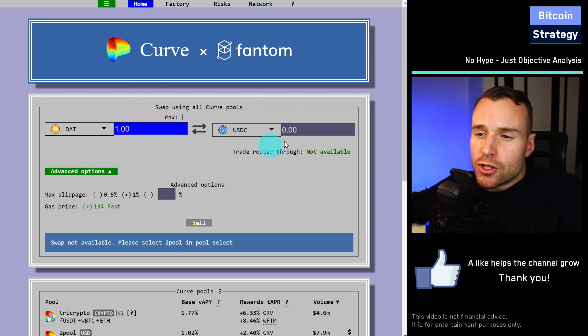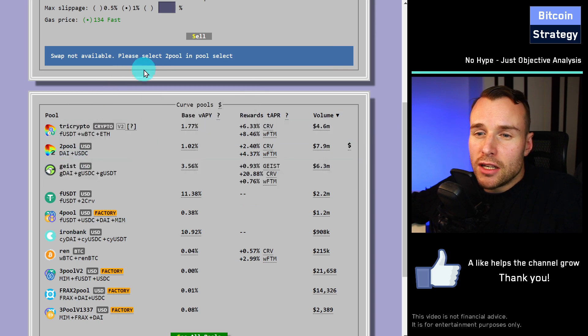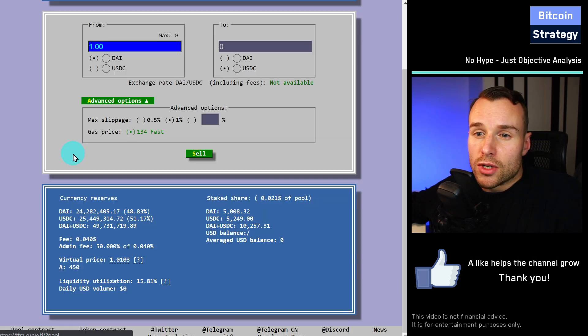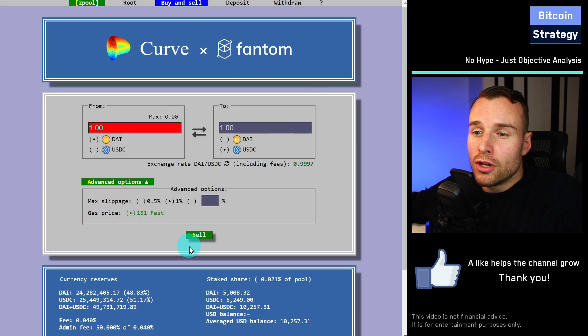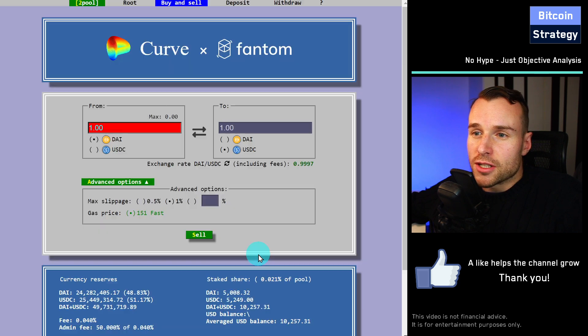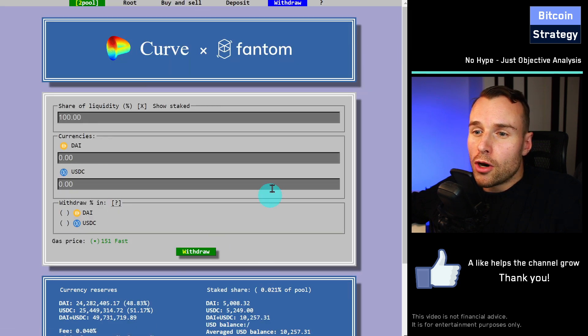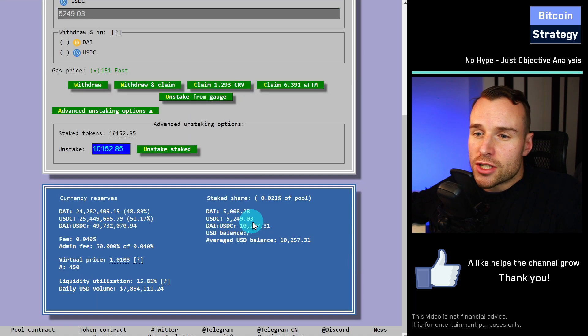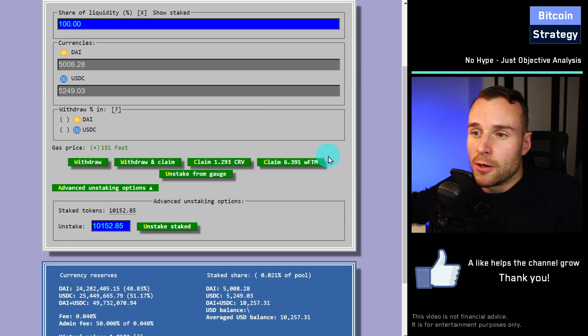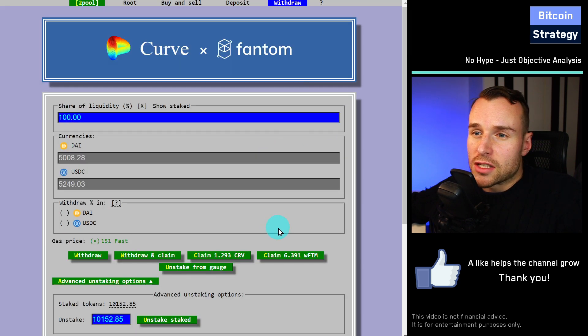What you can also do on Curve is put your money into a liquidity pool. You can deposit your DAI or USDC and then earn a reward on this. I've got a little bit of money deposited here. When I withdraw that money from Curve, I don't just get return in the stablecoins — I also get return in the CRV token. And in this case, because this is on the Phantom blockchain, I get a little bit of wrapped Phantom as well.